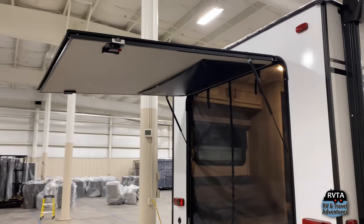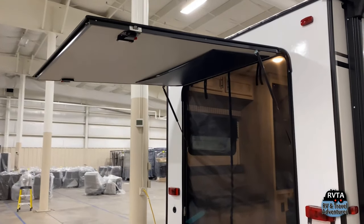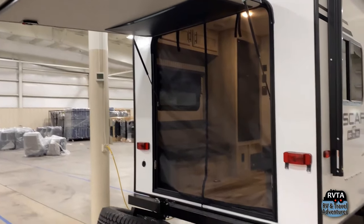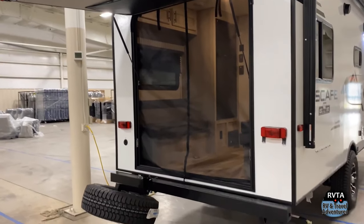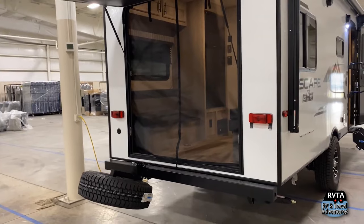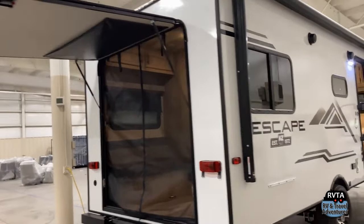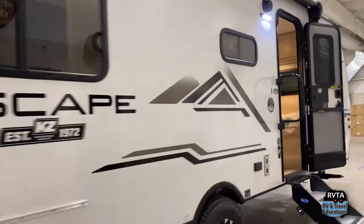And in the back is the business end, a very nice hatch where you can add your little toys behind this mosquito netting. You just open that up, unzip it, and then you can put your toys in there — be it bikes, canoes, kayaks, or just more stuff that you need to take along for your adventure.